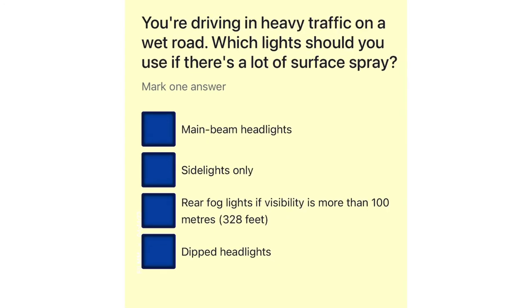You're driving in heavy traffic on a wet road. Which lights should you use if there's a lot of surface spray? Main beam headlights. Side lights only. Rear fog lights if visibility is more than 100 meters. Dipped headlights.